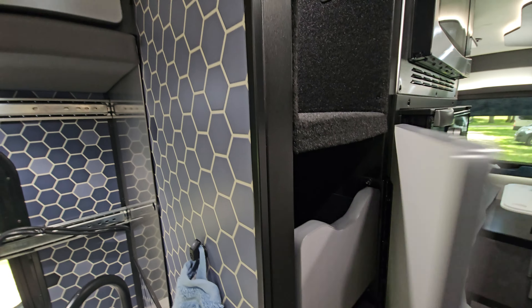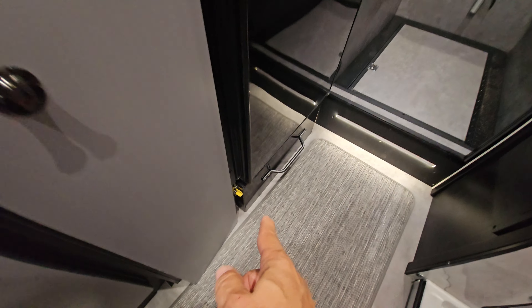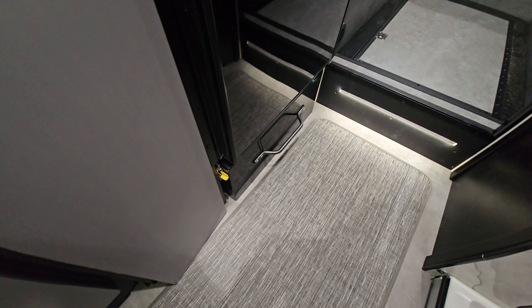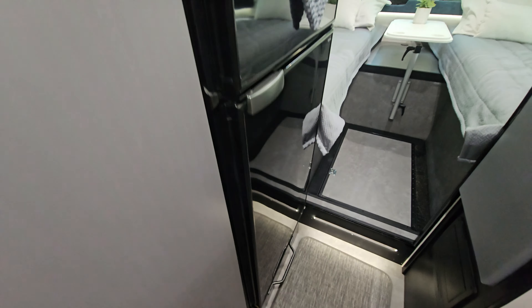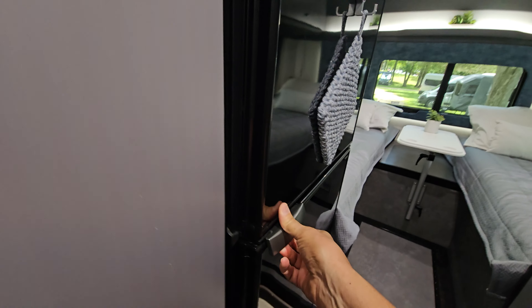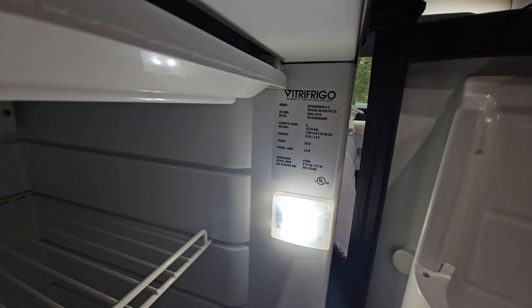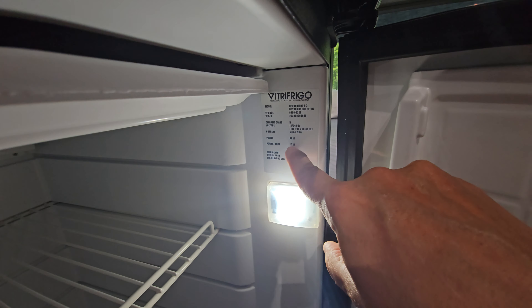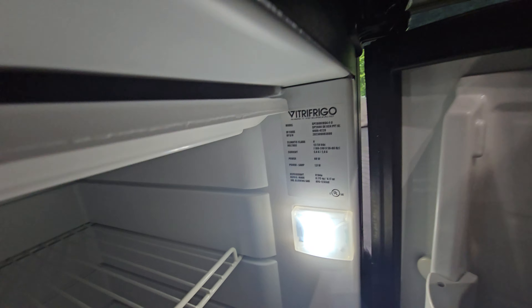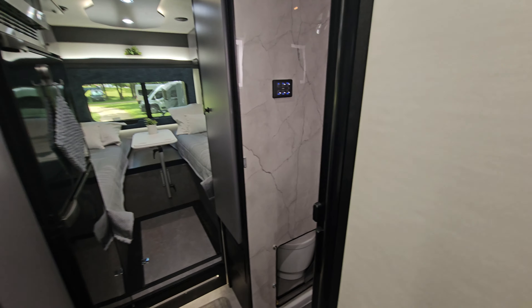There are three slide-out drawers and a shelf, plus a slide-out drawer under the refrigerator. It's a nice 12-volt refrigerator — nice and cold in there. I can't quite read the power usage but it looks like around 88 watts, so it's nice and efficient.